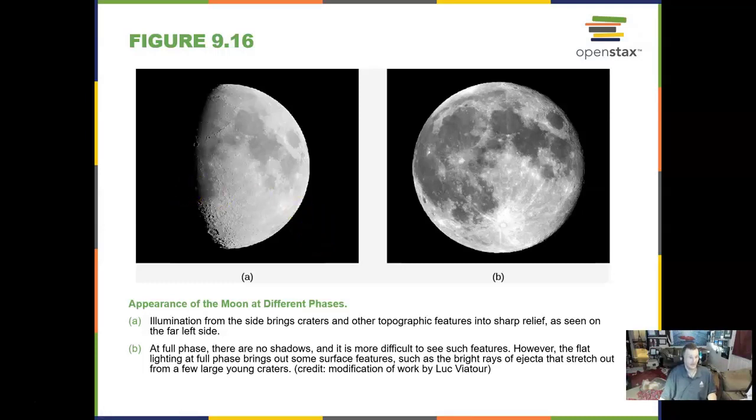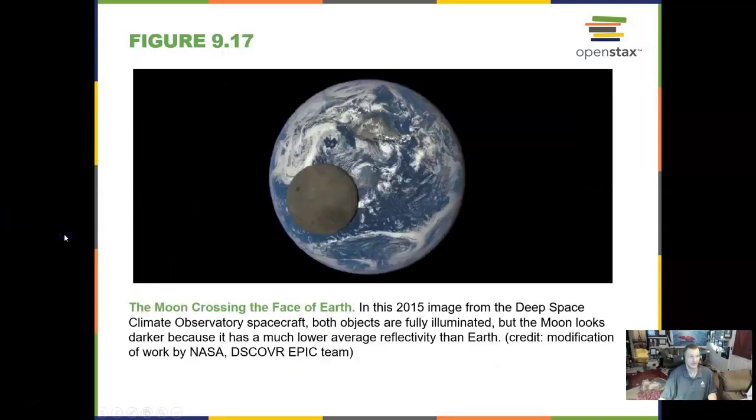You're going to be looking at the phases of the moon in a lab. Some of these labs are extended — this one goes 10 or 12 weeks. Your event participation lab, where you go to an event, will give you extra weeks built in to take care of that. Here is a real image we've taken of the moon crossing the face of Earth — a 2015 image from a climate observatory that shows you the moon is really not very bright at all.